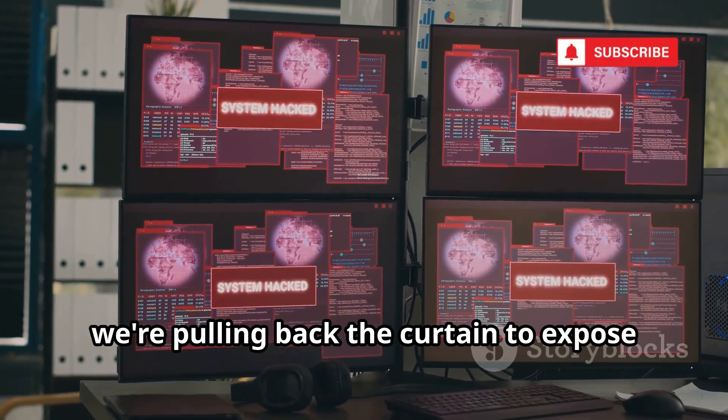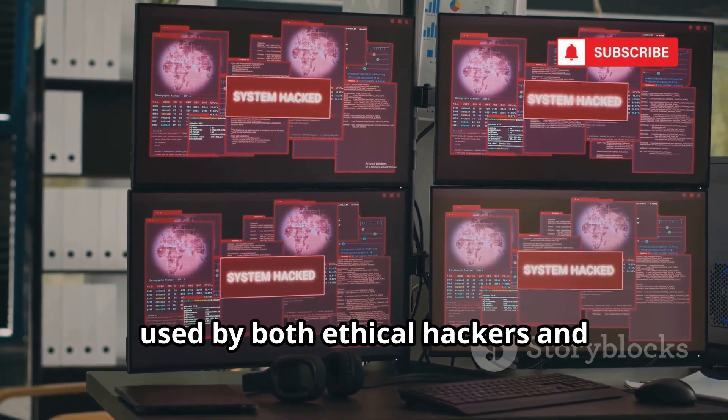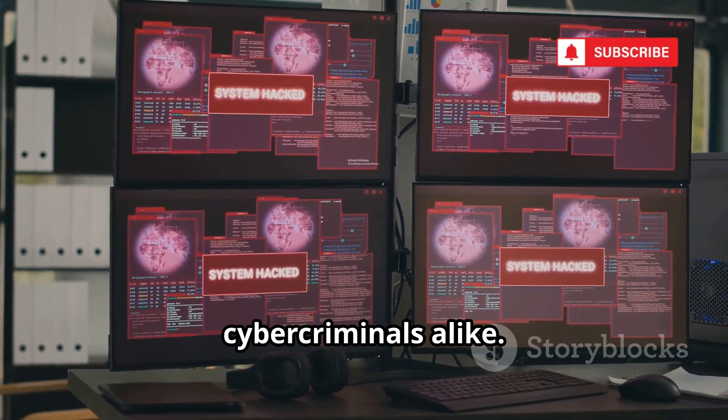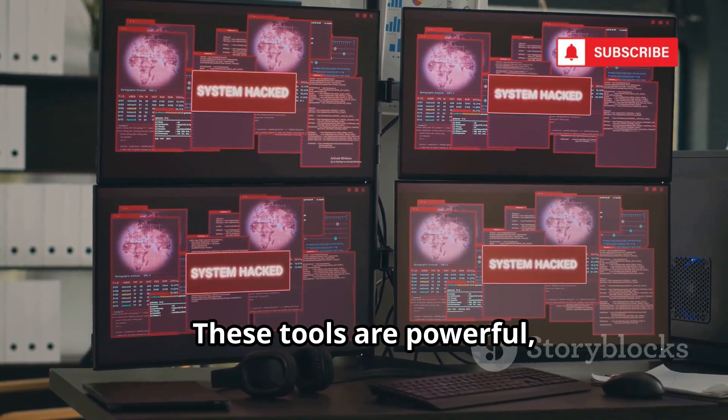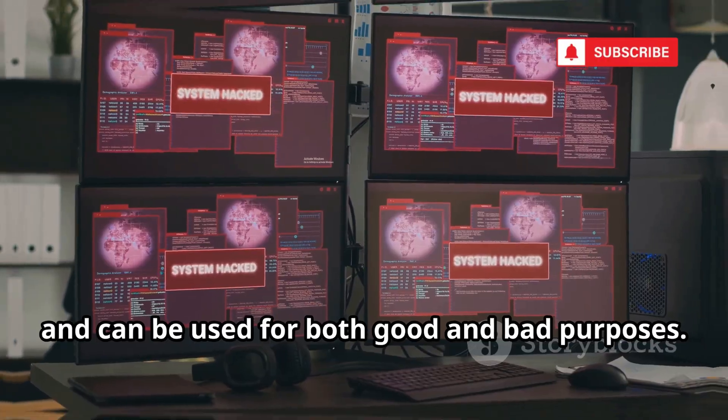Today, we're pulling back the curtain to expose the top 10 most dangerous hacking tools used by both ethical hackers and cyber criminals alike. These tools are powerful, versatile, and can be used for both good and bad purposes.